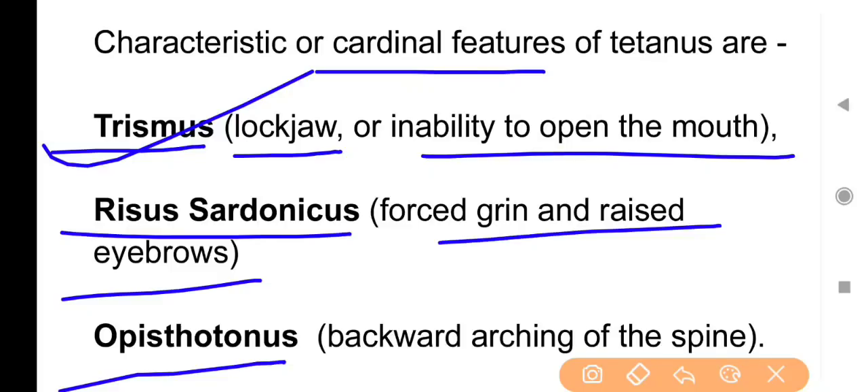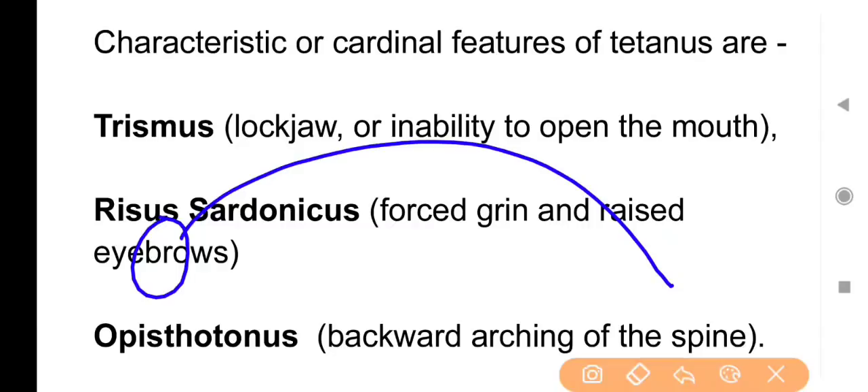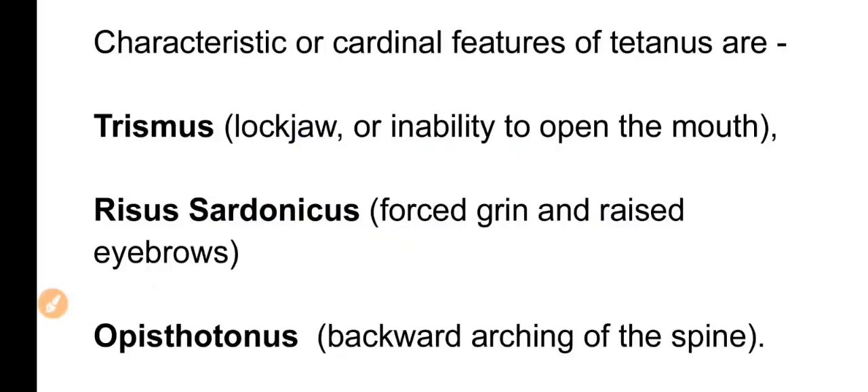तीसरा cardinal feature है Opisthotonus — इसमें backward arching of spine होता है। Patient की body चक्रासन जैसी धनुषाकार (rainbow-like) हो जाती है। Tetanus में mostly patient की death इसलिए होती है क्योंकि toxins के कारण respiration वाले muscles भी rigid हो जाते हैं और respiratory function alter हो जाता है।